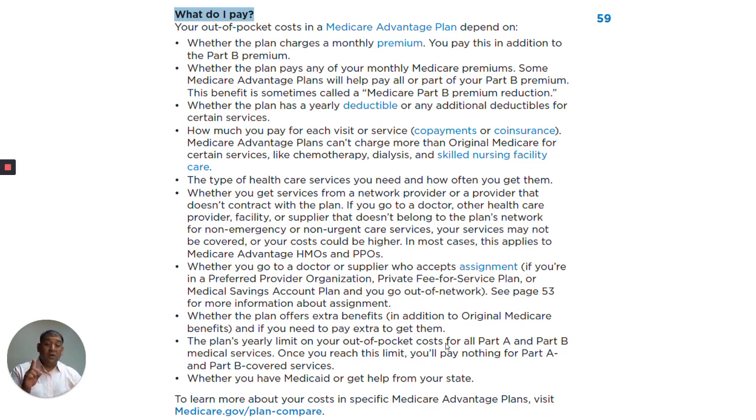The plan's yearly limit on your out-of-pocket costs for all Part A and Part B medical services. Once you reach the limit, you'll pay nothing for Medicare Part A and Part B covered services. That's a very big deal. Medicare Advantage plans provide a ceiling for your care, so if you hit that ceiling, you won't have to pay anything for Part A or Part B medical services.